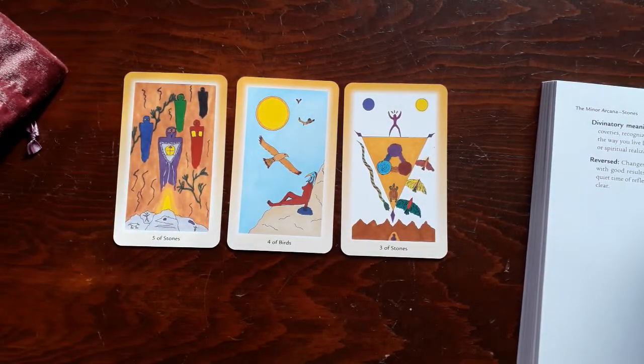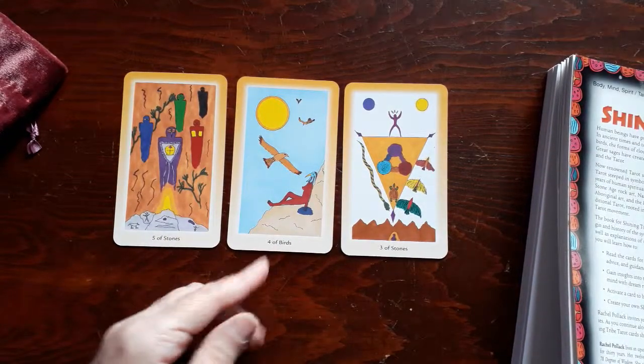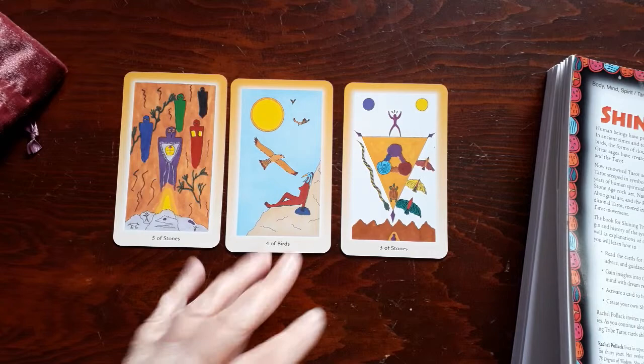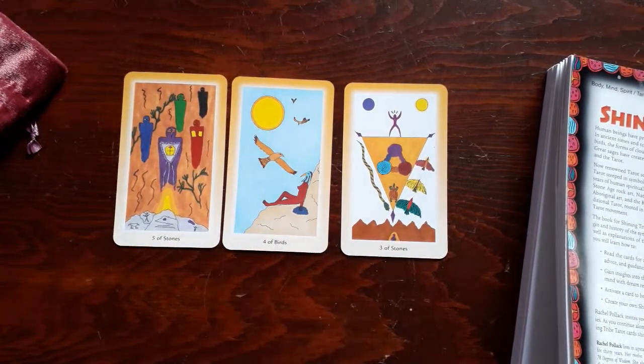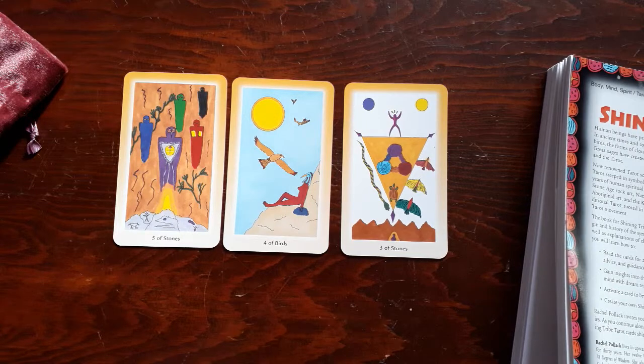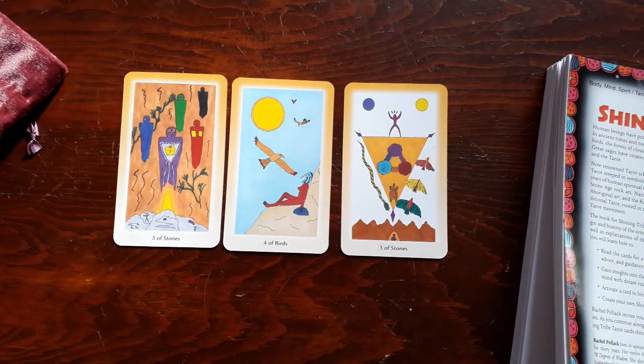This is a spiritual deck, so a lot of it is going to be about spirituality. The four of birds is the four of swords. It's repose, meditation, stability given numerology and the Rider-Waite. Here we see a person — it looks like a woman with a bird head — sitting, relaxing on a mountainside, with birds flying and the sun out. This seems to me a card of repose, relaxation, thinking. The fact that the sun is out is significant. It feels like a positive card denoting taking time away from your thoughts, letting them fly away, and just enjoying a day out in the air and sunshine.